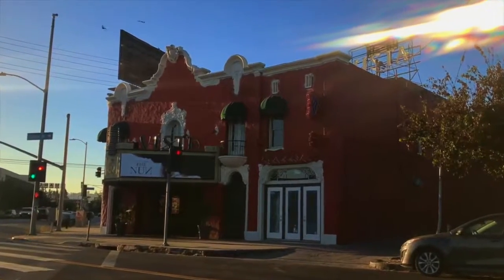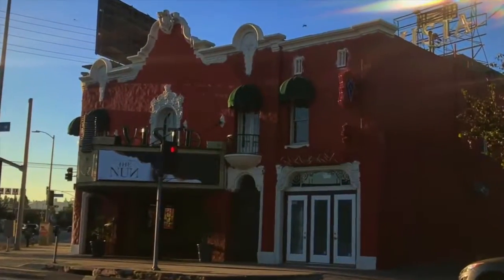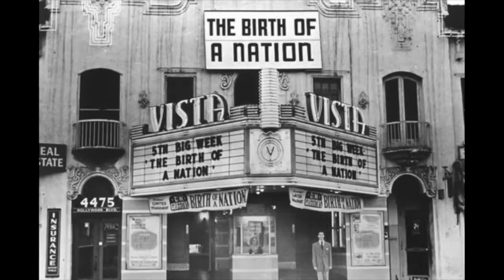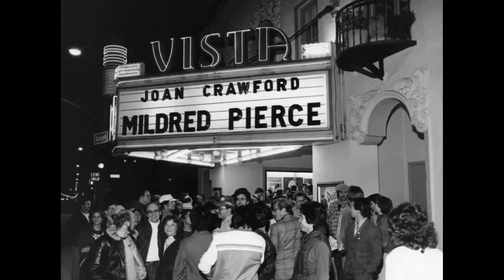The Vista Theatre opened in 1923 and is located in Los Feliz on the border of East Hollywood, resting on the famous Sunset Strip. The theatre was designed by noted theatre architect Louis A. Smith and was originally intended to reflect the Spanish architecture in the surrounding area.